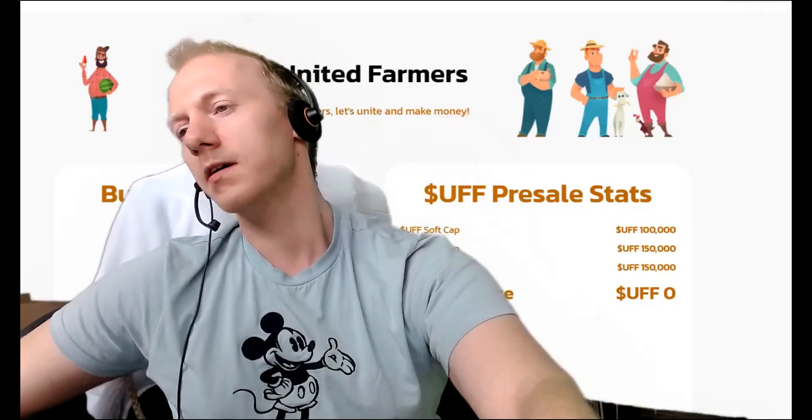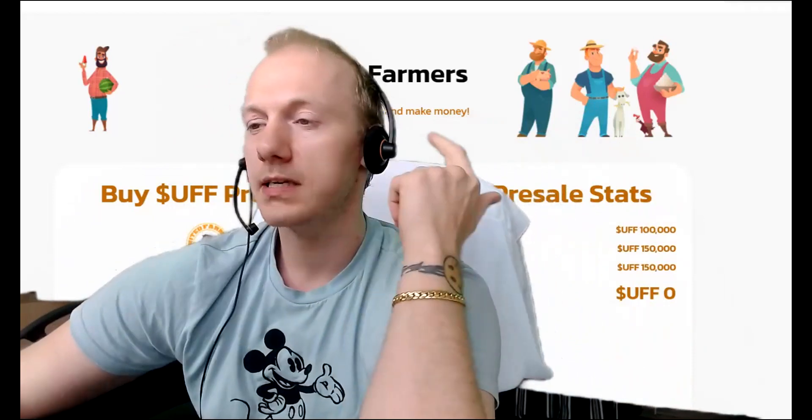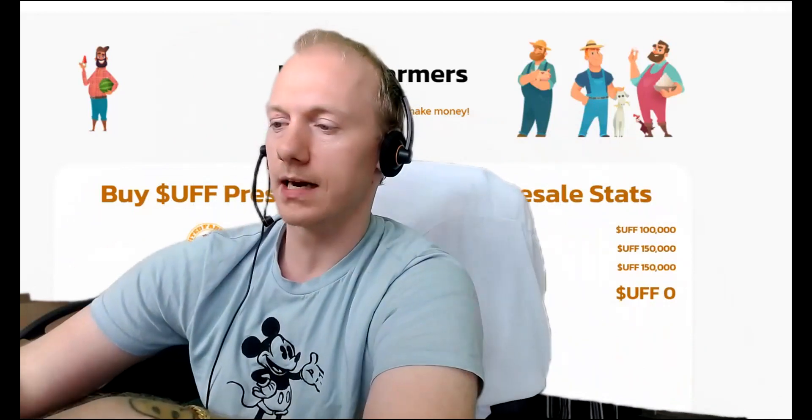Yo my fellow money makers, it's your boy PTC Pet and let's go talk about UFF. As the presale is almost sold out, I thought I'd make a new video showing you guys how to buy it.